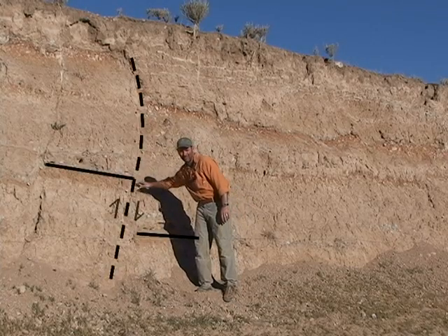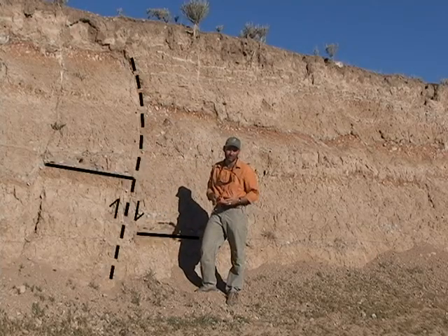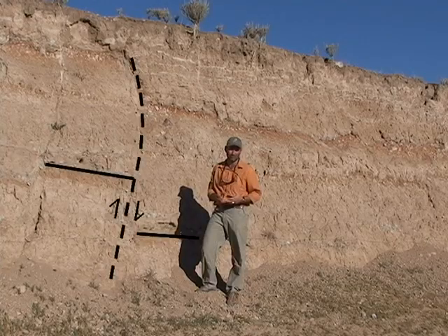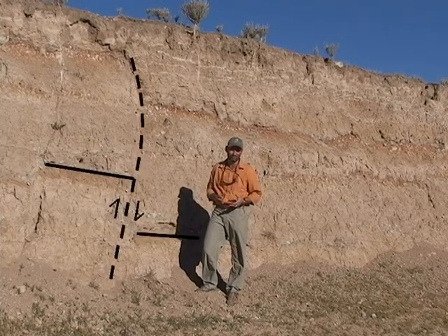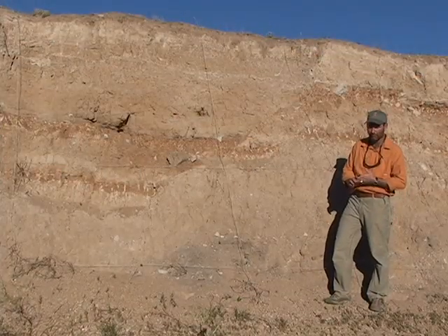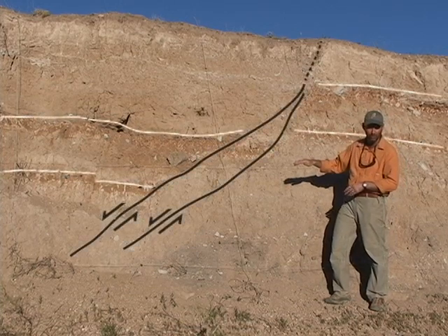Here's an example of where the fault has offset the buried soil approximately 30 inches — up on the left and down on the right. This would have produced a moderately large earthquake on the order of about 6 to 6.5. An earthquake of that magnitude would produce a tremendous amount of seismic energy released throughout the state. Here's another great example of a fault that has cut a pair of buried paleosols or buried soils.